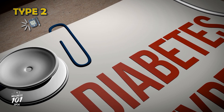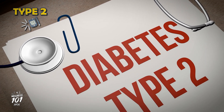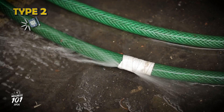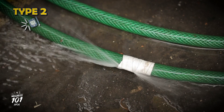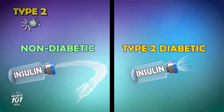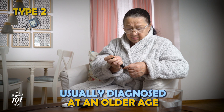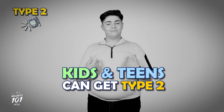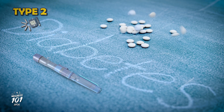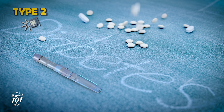In type 2 diabetes, the body makes some insulin, but it doesn't work as well as it should, and is usually brought on by lifestyle choices. It's like trying to use a garden hose with a hole in it — the insulin can't flow as smoothly to do its job. Type 2 is usually diagnosed when people are older, but kids and teens can get it too. Eating healthy foods, staying active, and sometimes taking medication can really help.